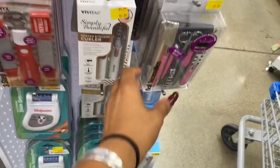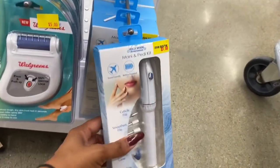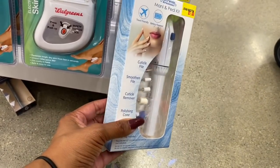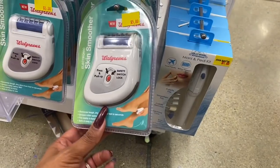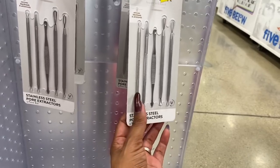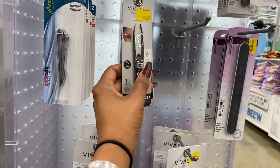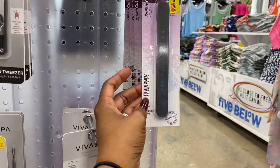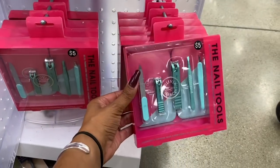They have a Hollywood Mani and Pedi kit that's battery operated for five dollars. There's a safety switch foot file from Walgreens for five dollars. You get stainless steel pore extractors — five of them for five dollars, about a dollar each. They also have tweezers with a built-in light, manicure nail files, and blackhead removers.